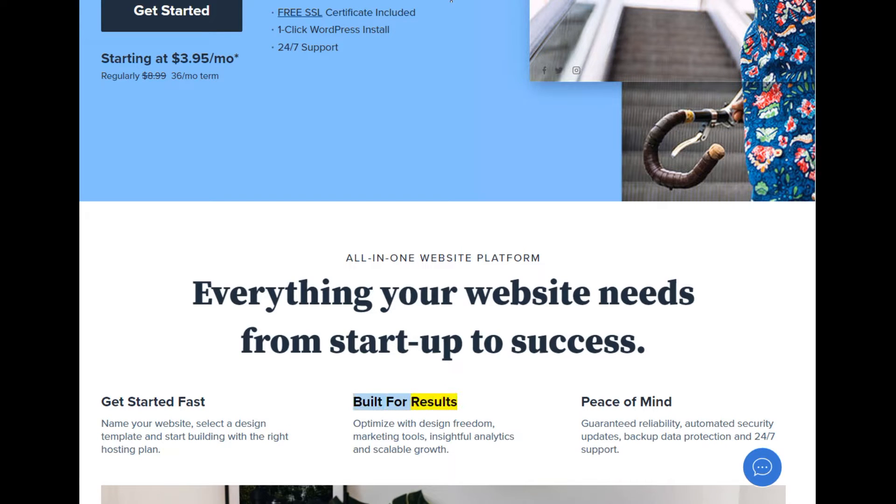Built for results: optimize with design freedom, marketing tools, insightful analytics, and scalable growth. Peace of mind: guaranteed reliability, automated security updates, backup data protection, and 24x7 support.